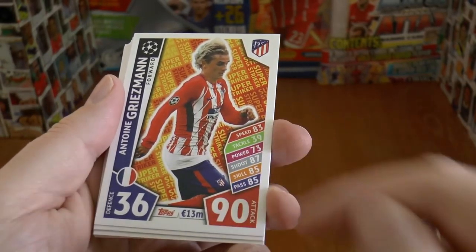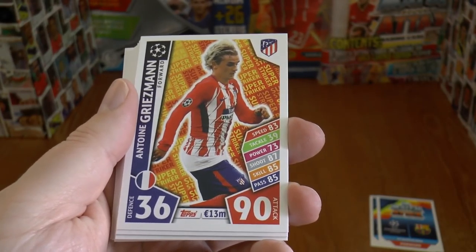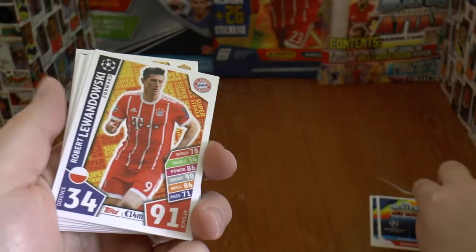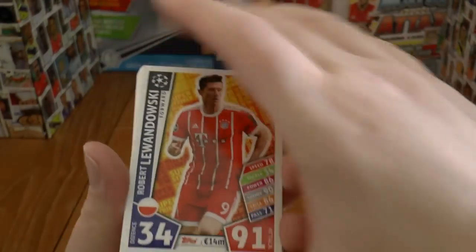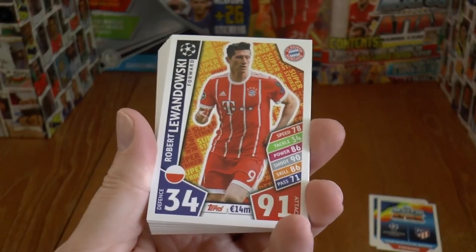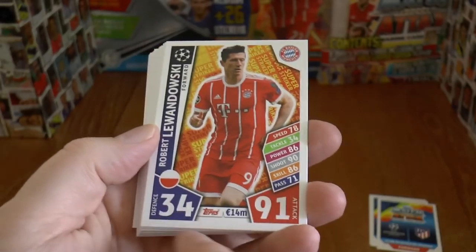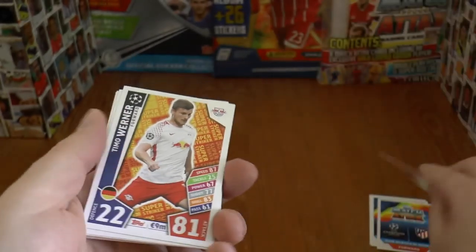As you can see, with all the interesting stats down the side there, similar to the standard Match Attax cards. Our next Super Striker really is a super striker — Robert Lewandowski of FC Bayern, 34 defence, 91 attack.